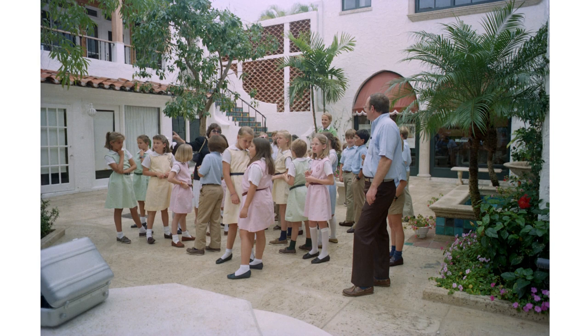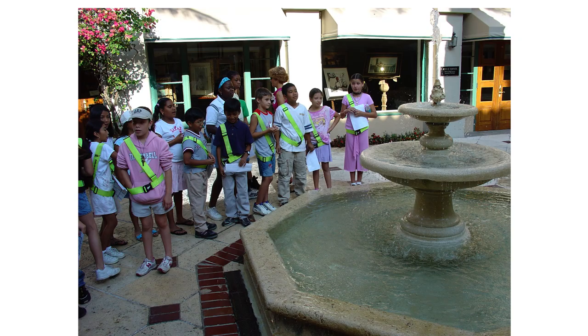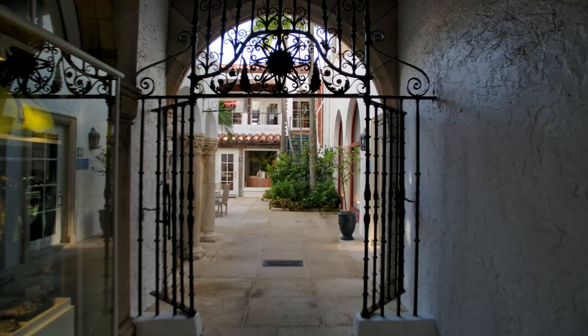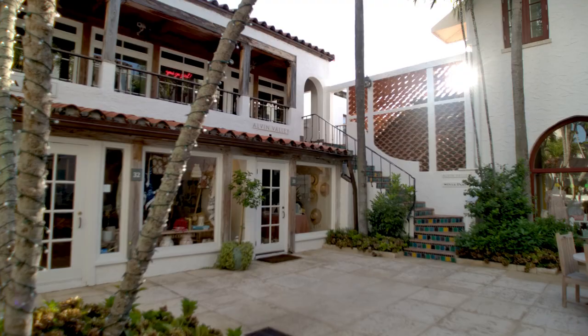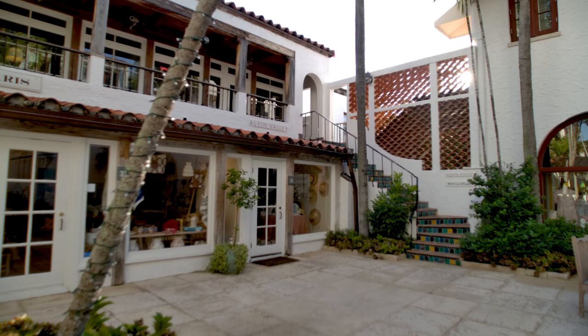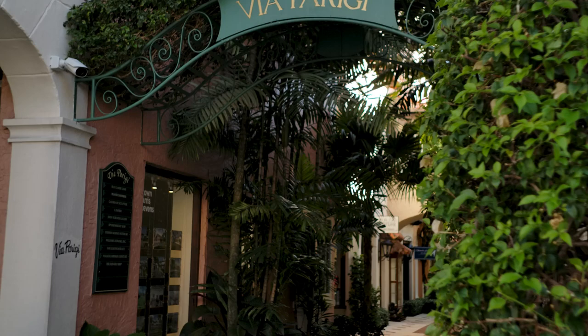Heritage Ed really focuses on teaching the built environment to the fourth graders here in Palm Beach County. And as part of that experience, they get to go to Worth Avenue on a walking tour, and it really brings what we learn in the classroom to life. And I think that the Villas themselves are such an amazing vehicle for education and preservation in that it's an immersive experience to walk through them.